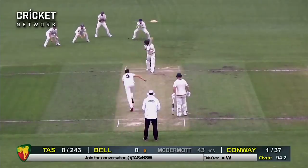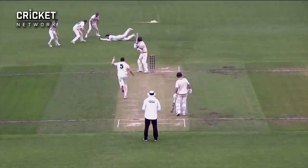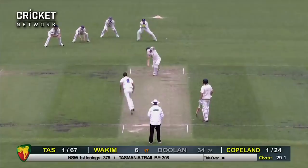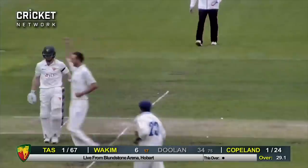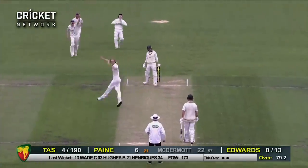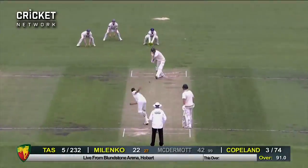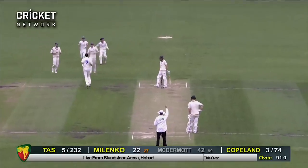Conway to Bell, and that is a beautiful catch there from Baxter Holt — one-handed diving to his right — as that one sees the edge. The umpire's raising his finger; that is the end of Charlie Wakeham. He's played BBL. That's been the edge of Payne's bat, and the skipper has gone — a nice wicket there from Copeland.